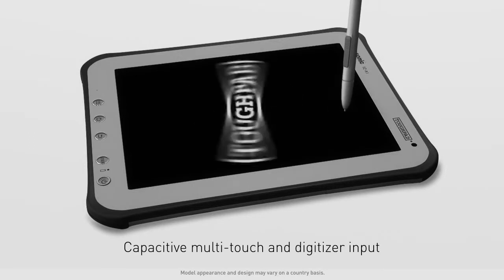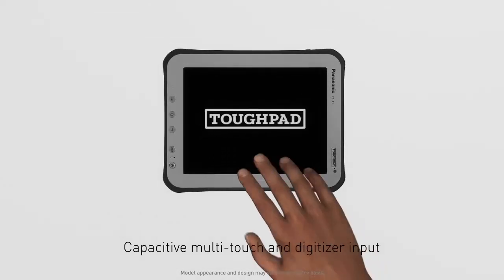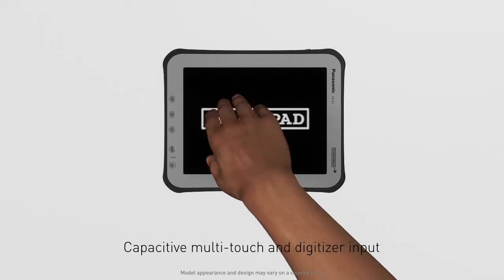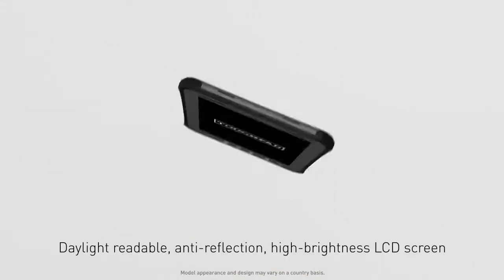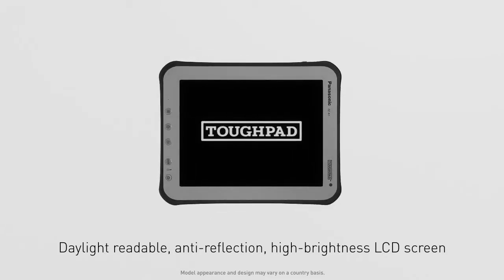With an integrated digitizer pen, input options are flexible and accurate, including touchscreen technology. And with a daylight-readable, anti-reflection, high-brightness LCD screen, the tablet is able to be used outdoors.